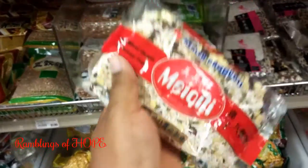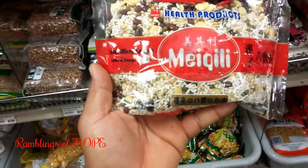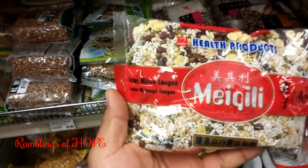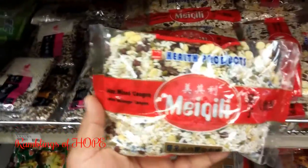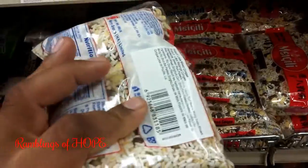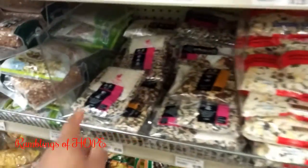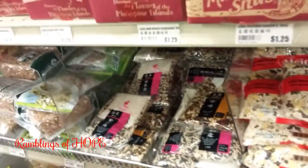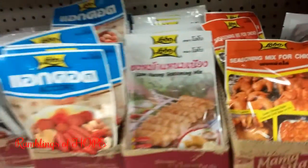Seeds and beans go into it and you make it like a risotto type of thing. It's a savory breakfast, not sweet. When you boil it the right way it's good — they serve it with little meats. There are different types of kanji mix and seasonings for different meats.